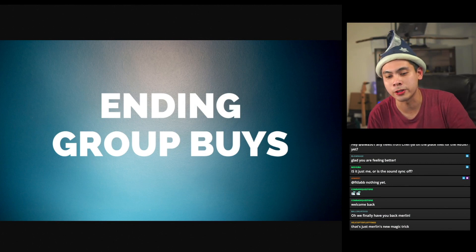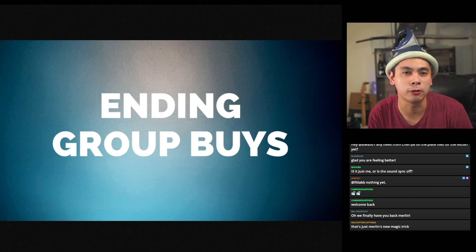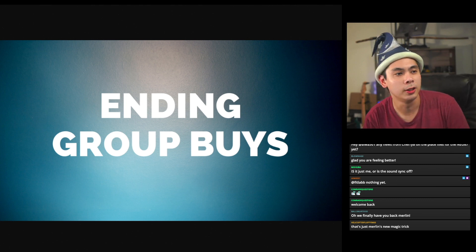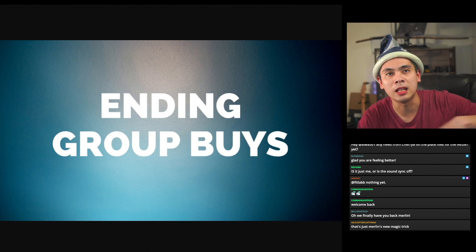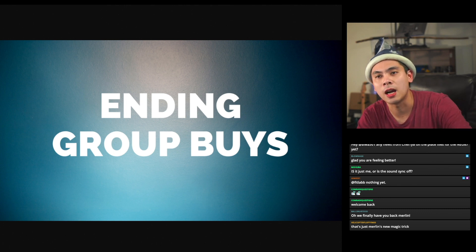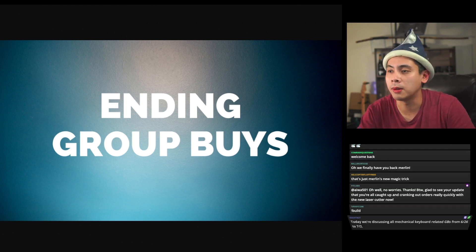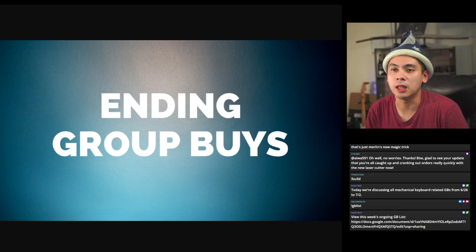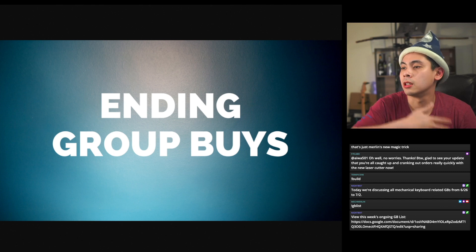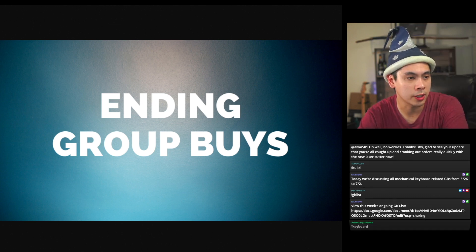For all of you guys joining in for the first time, this is a weekly news stream covering all mechanical keyboard related group buys, starting from tonight which is June 26th all the way till Saturday which is July 2nd — so anything during this seven-day period will be covered. If you want to know what I've already talked about, hit up the GBList command. I'll be updating that Google Sheet as the stream goes on. Check out all the links over there. As usual, I like to start off with keysets.